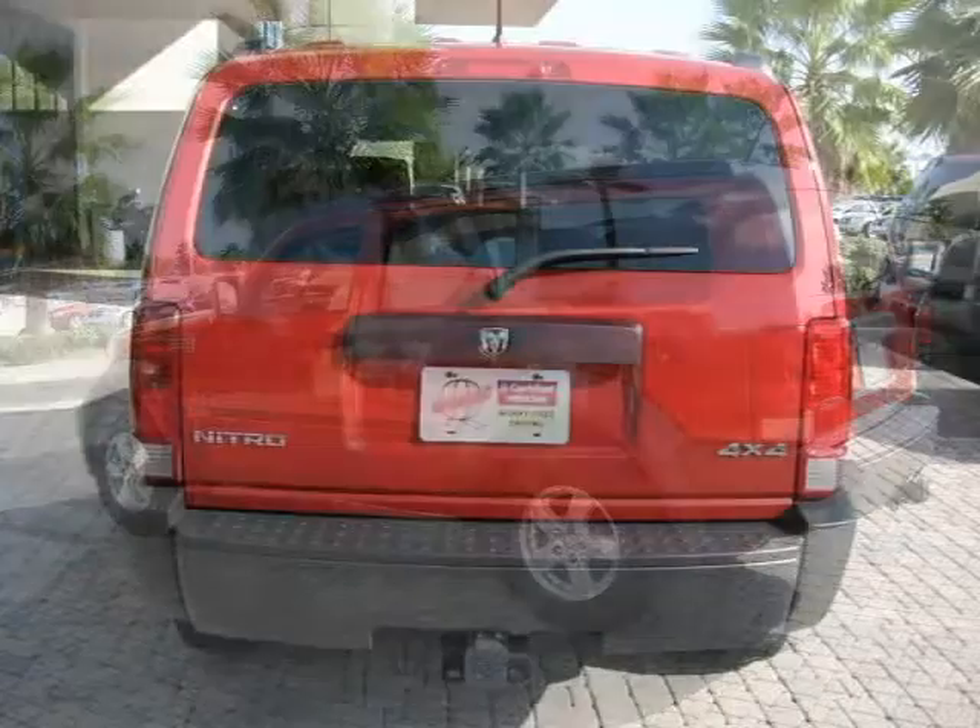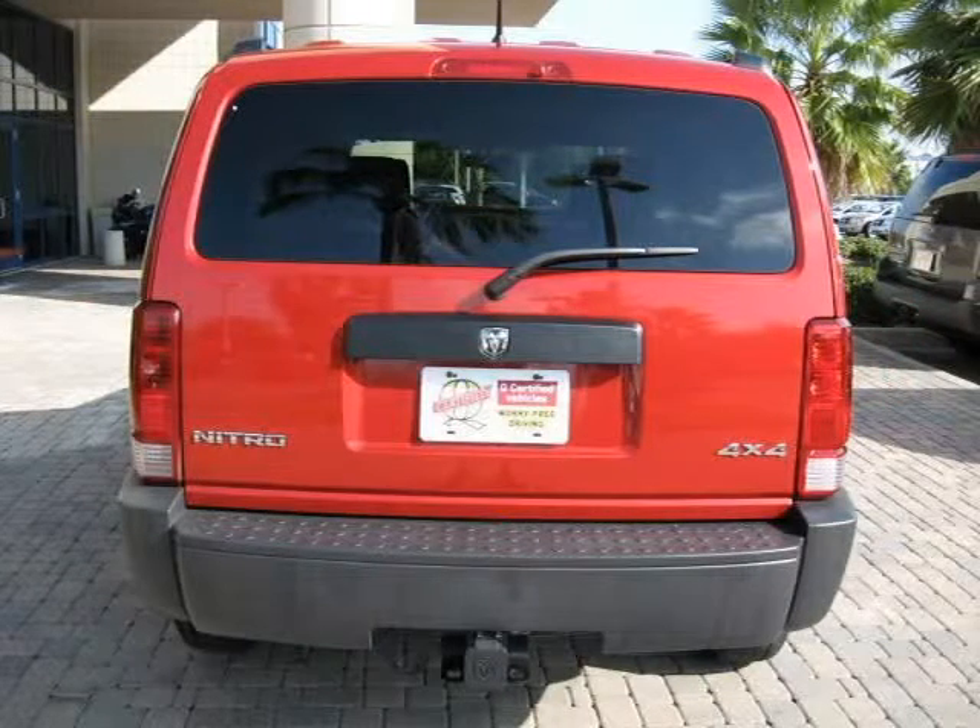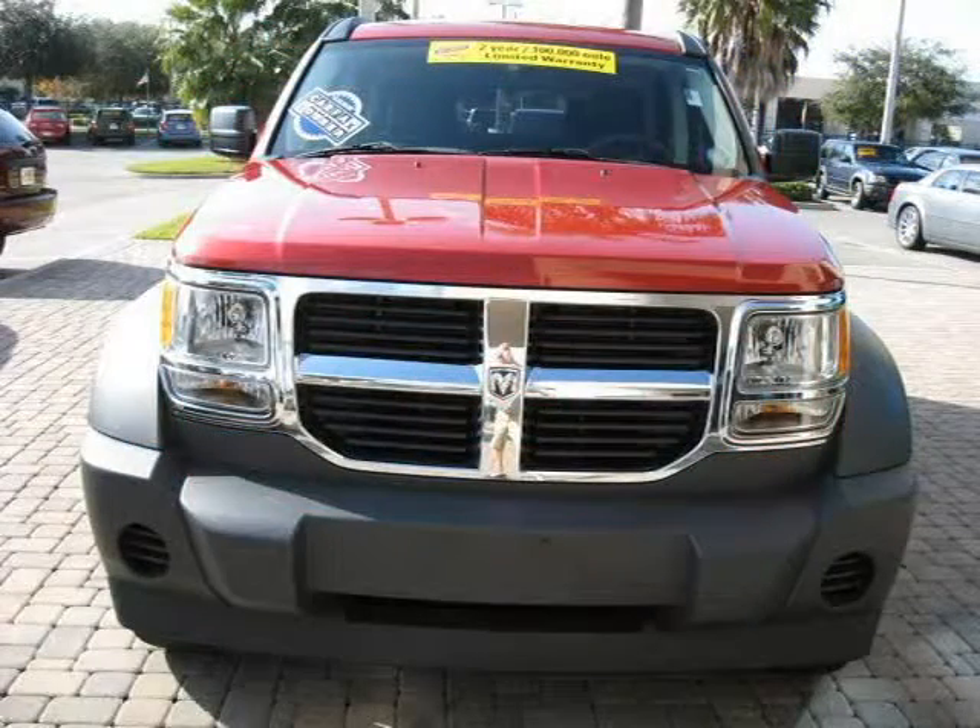This vehicle features power windows, power door locks, tilt wheel, remote keyless entry, tire pressure monitoring system, and many other features. For more information on this great Sport Utility, please click the link to the right.